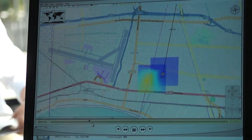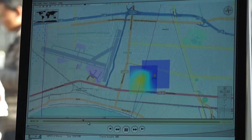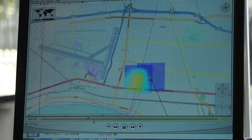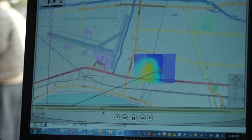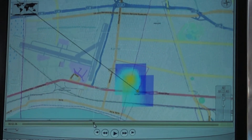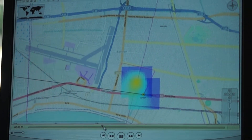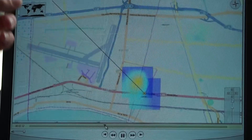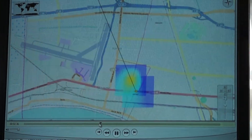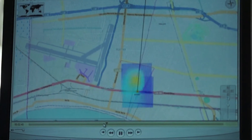The instrument itself is collecting 600 bearings a minute and feeding that information into the Mobile Locate software, where algorithms calculate the most likely probability location. After collecting enough data, it will drop a red circle where the most likely location is. The user then drives to that location and uses a PR100 with a directional antenna to walk the last hundred meters.